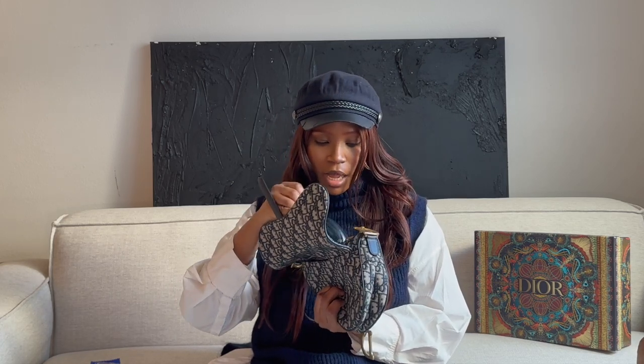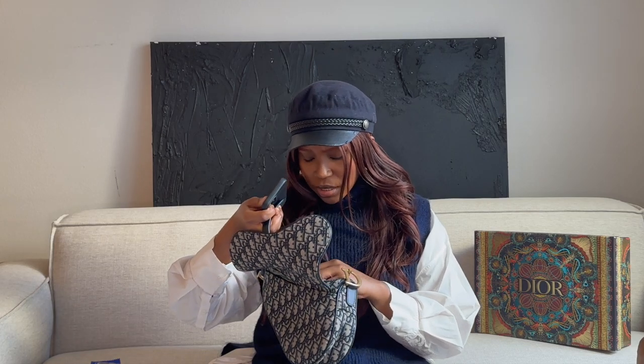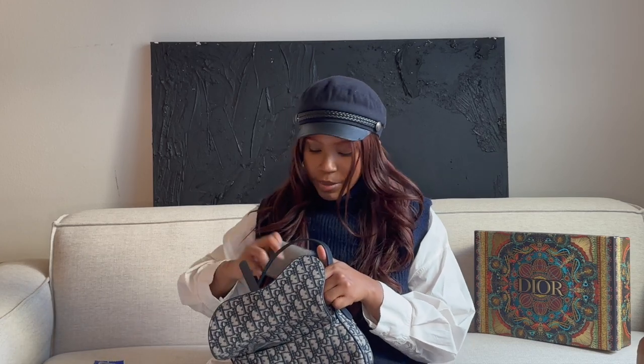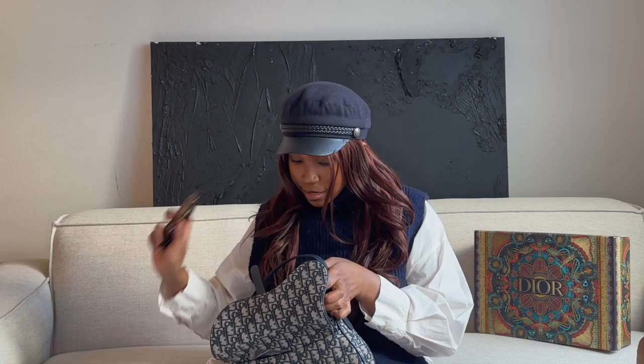I wear glasses, so my glasses fit in here in addition to my sunglasses. My phone fits in here as well. So all of this — a hefty wallet, phone charger, a snack, sunglasses, glasses, AirPods, and lip gloss — can all fit in this bag and there's still ample space.